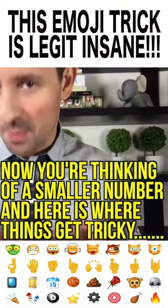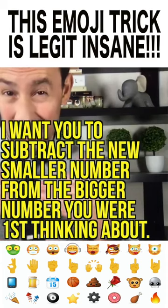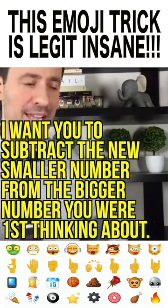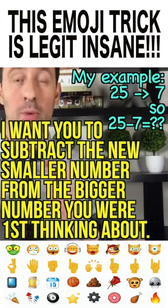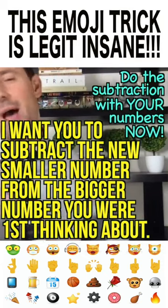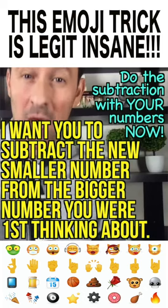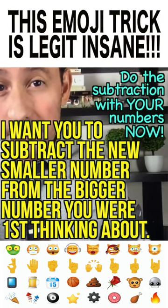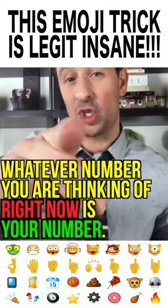Now you're thinking of a smaller number, and here's where things get tricky. I want you to subtract the smaller number from the bigger number. So in my example, first I was thinking of 25, then I was thinking of 7, so I would do 25 minus 7. But don't worry about my numbers — think about your numbers and subtract the smaller number from the bigger number. Whatever number you are thinking of right now, that is your number.